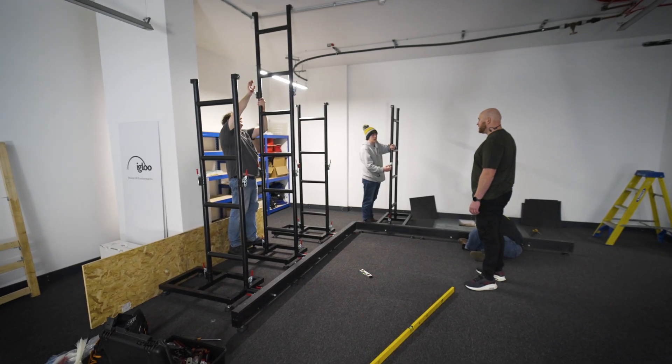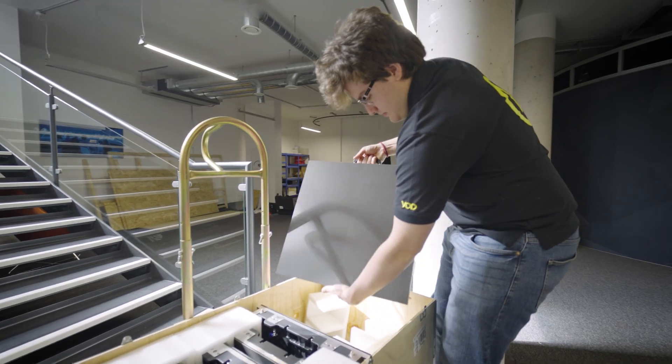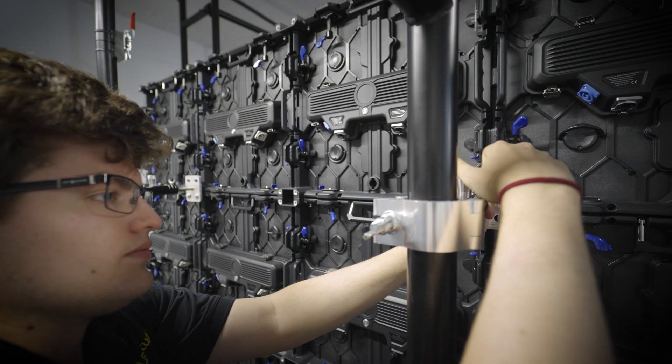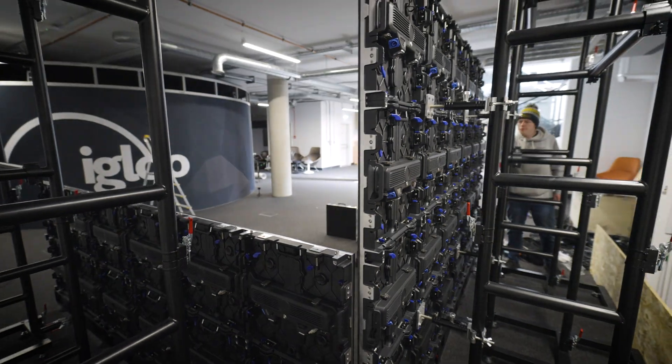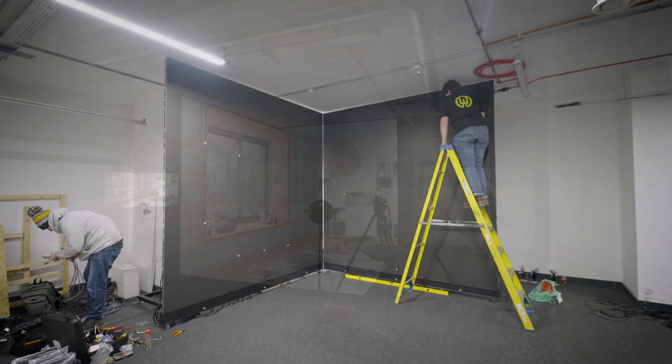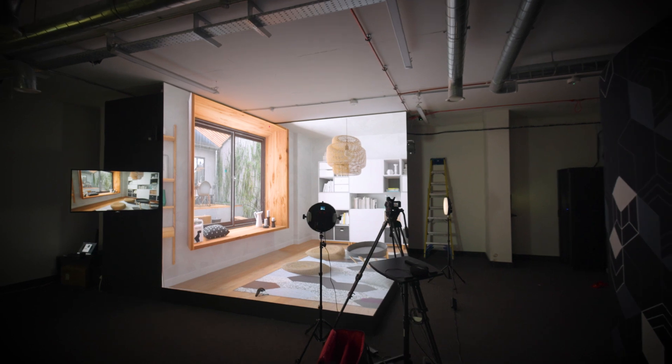The joint installation of the XR studio that we have here went really well. It's quite a complex thing to figure out — low ceiling heights and an interesting shaped system — but we worked with them really well, had a good project team, and it's gone in really smoothly.